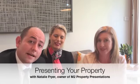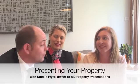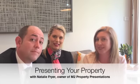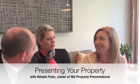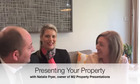Hi there, it's Victoria Pizzolatto and Annie N. Dawson from Cunningham Estate Agents. And we're here with Natalie Fry from M2 Property Presentation. Natalie, thank you ever so much for joining us today. Welcome, Natalie. Thank you, thanks for having me.